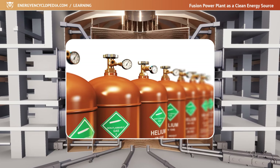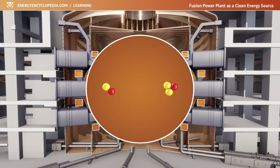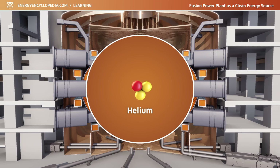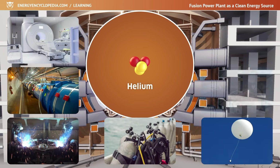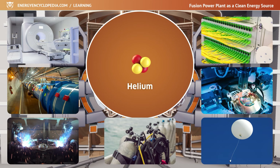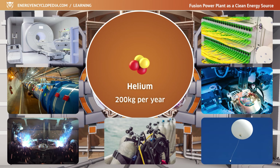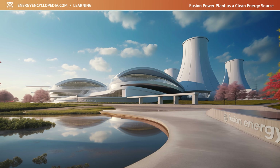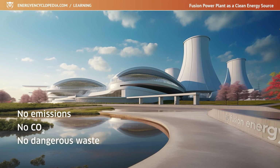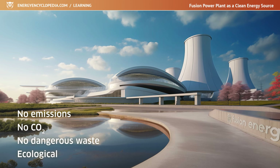The waste from a fusion plant will be helium. The reaction of deuterium with tritium produces alpha particles, which are just the nuclei of the helium atom. Helium is an inert, widely used industrial gas with many technical applications. The output of a fusion plant could be approximately 200 kilograms of helium per year. The fusion power plant therefore produces no harmful emissions, no carbon dioxide, and no hazardous wastes — its operation is ecological and without any environmental impact.